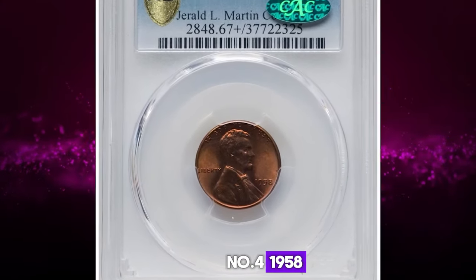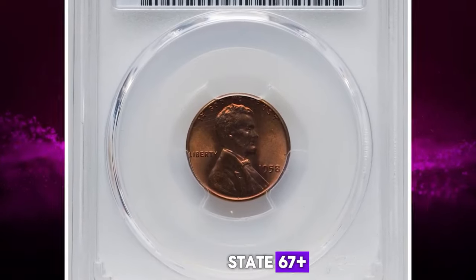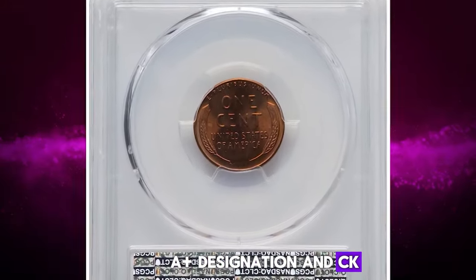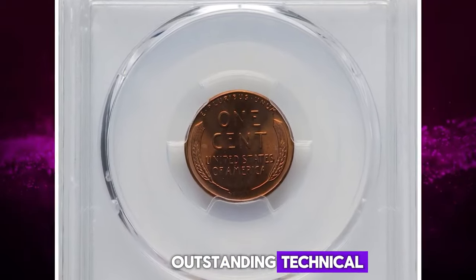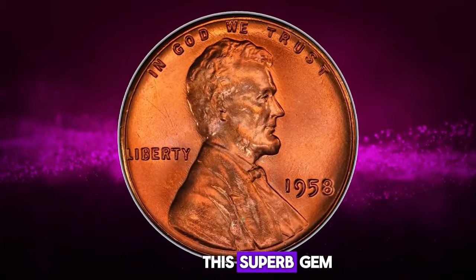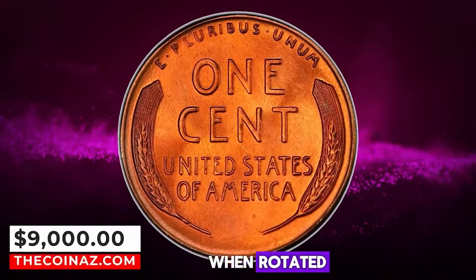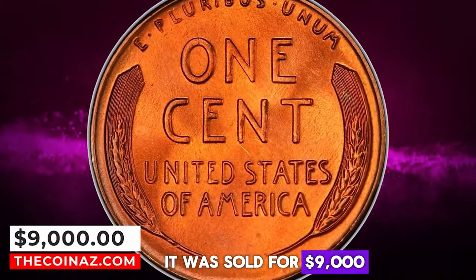Number 4: 1958 Wheat Cent in Mint State 67 Plus Red by PCGS. A Plus designation and CAC approval speak to the outstanding technical and visual qualities that this superb gem cent possesses. Copper orange surfaces void of abrasions shimmer with thick frost when rotated. It was sold for $9,000.